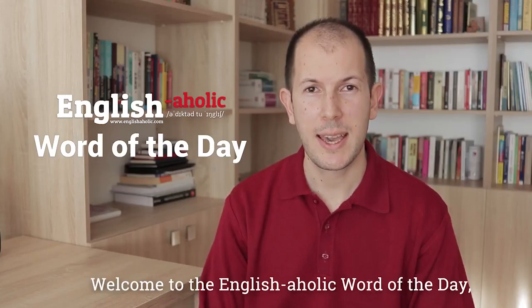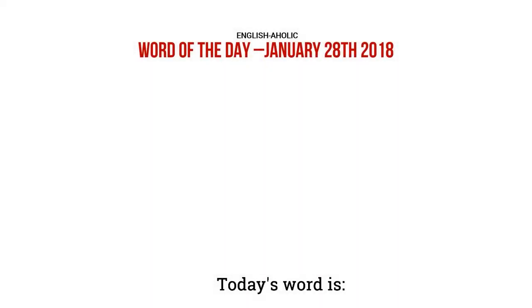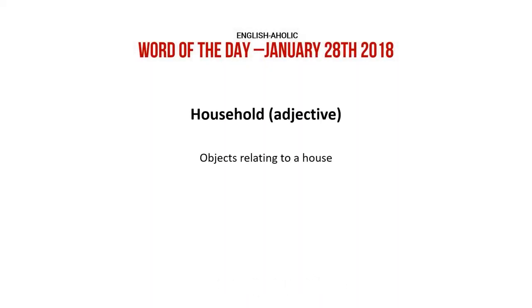Welcome to the English Aholic Word of the Day. Let's see what the word today is. Today's word is household.